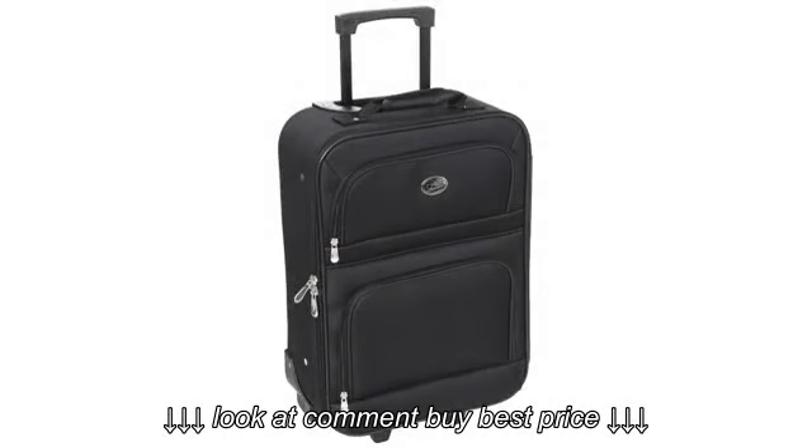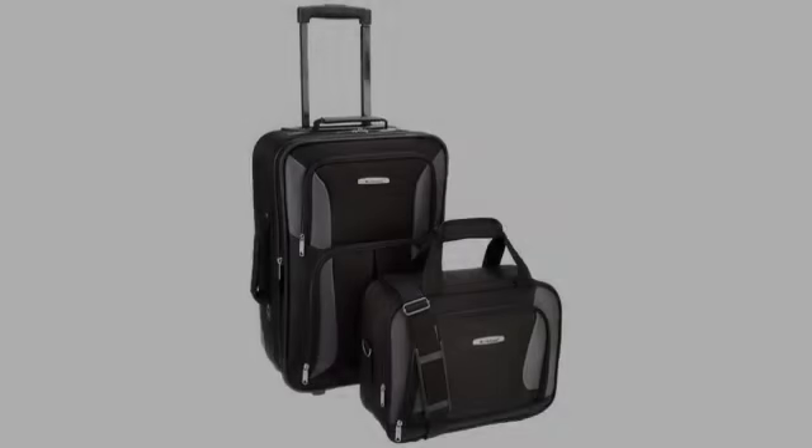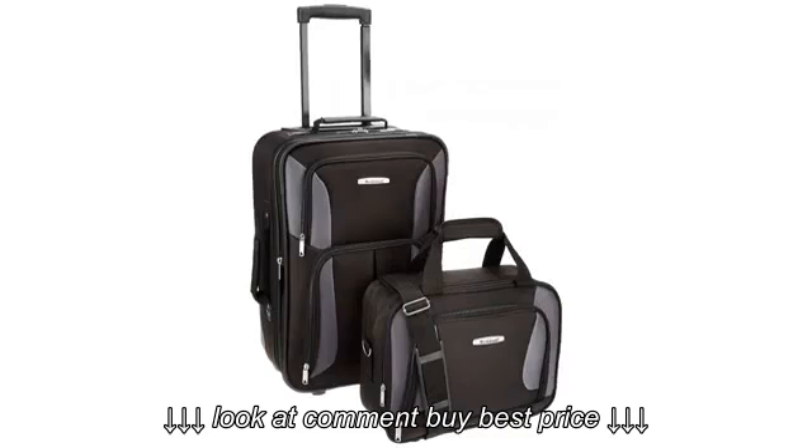Here are the good points I see. First, the price is right. I will not be mad if one day I have to check the luggage in and the airline loses them.